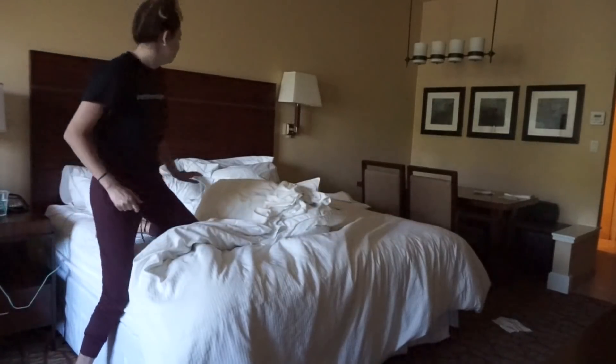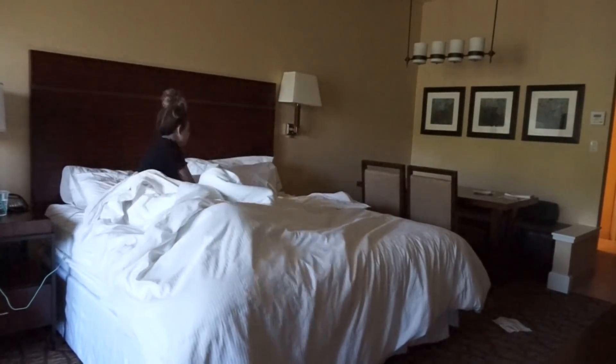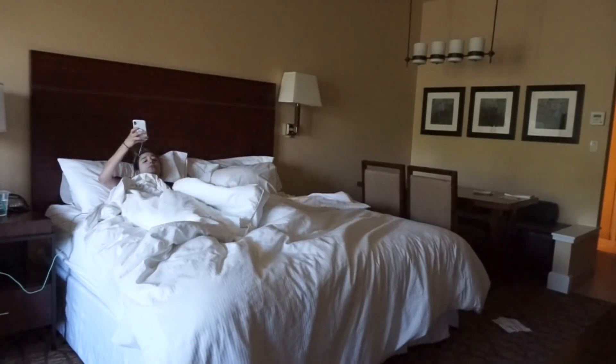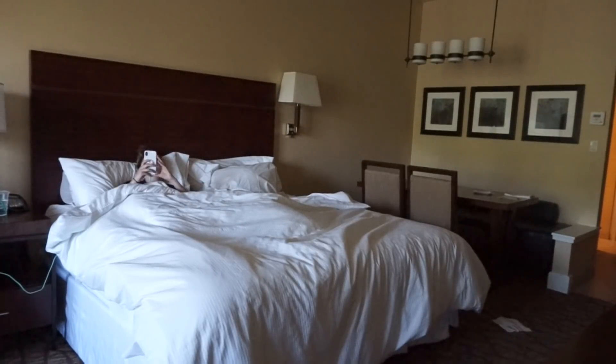Hi guys, in today's video we are doing my morning routine vacation edition. We were up in Beaver Creek, Colorado in this video and I decided to go ahead and film my morning routine for you guys so you can see what a morning in my life is usually like even when I'm not on vacation.